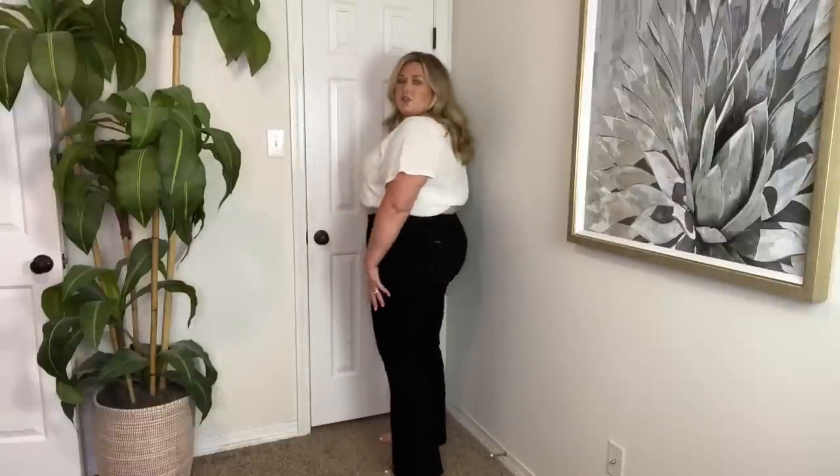These are from City Chic — black boot cut — and I'm obsessed. They fit so nice, so I'm keeping these. I love how high-waisted they are and the length is perfect. They're just the right amount of snug and stretch — comfortable but still fitted. These with white booties, a graphic tee, and a cardigan for fall — I love these.